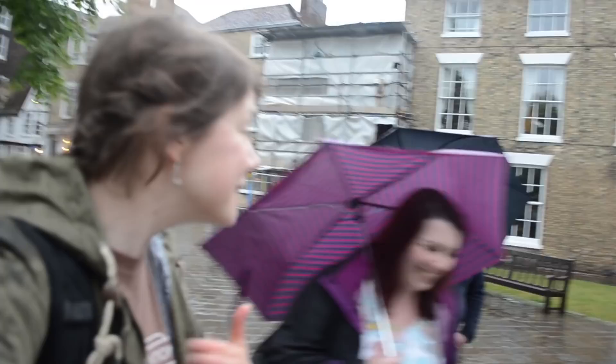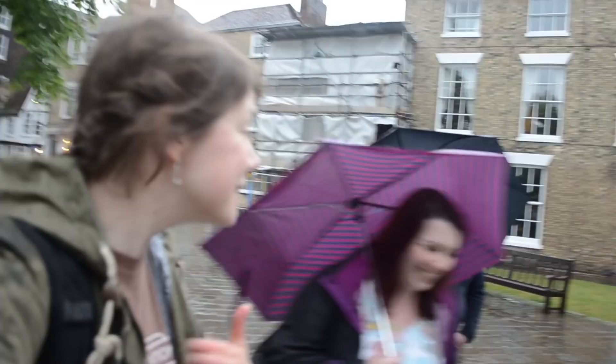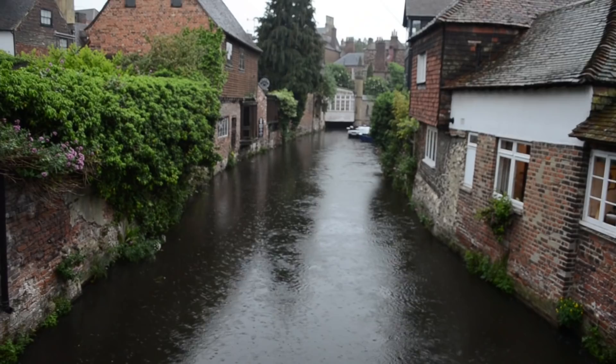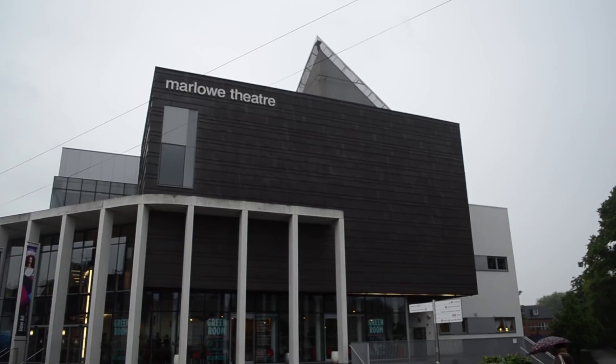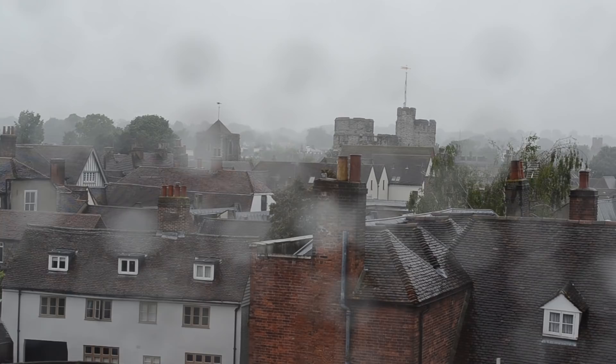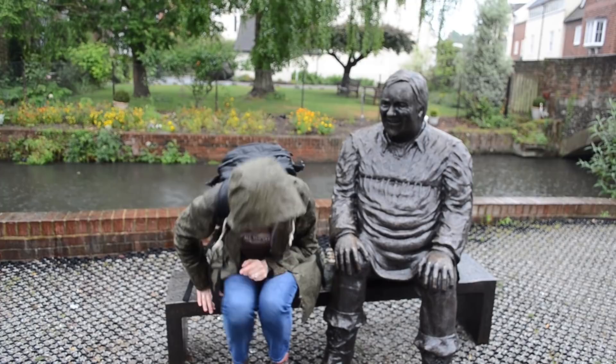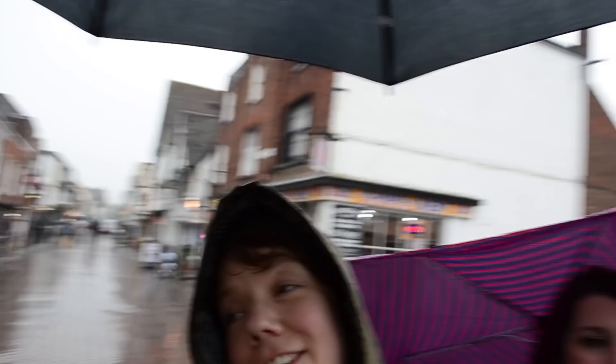Do we know how old this cathedral is? We've come into the Marlowe Theatre, which has an amazing view of the cathedral and the West Gate. Charlotte and Sharon say that double-decker buses used to go through that archway - it really doesn't look like you can fit a double-decker bus in there.